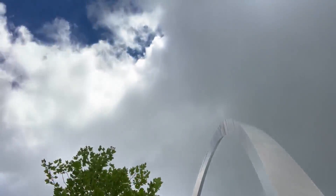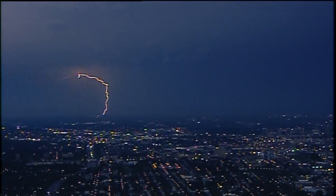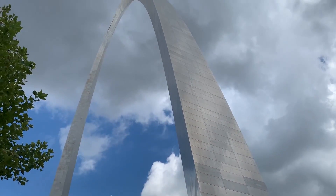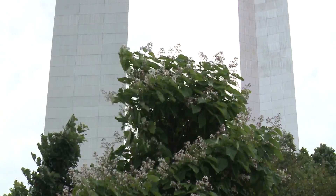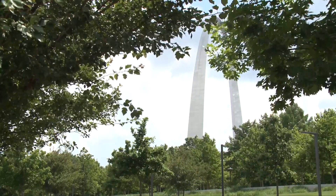You may not think about it when there's nothing but blue skies, but when the storm clouds move in, do you ever wonder if the St. Louis arch gets struck? The St. Louis arch is 630 feet high and made of 43,000 tons of steel and concrete. In other words, it's the perfect target for lightning strikes.